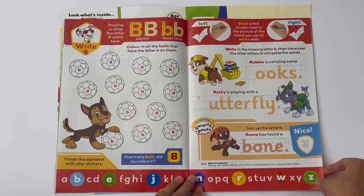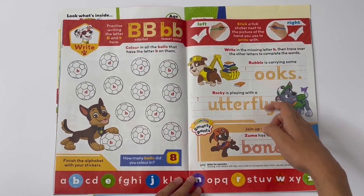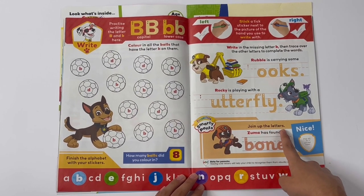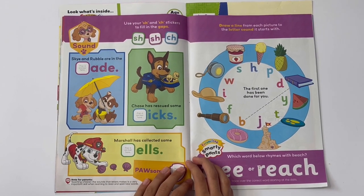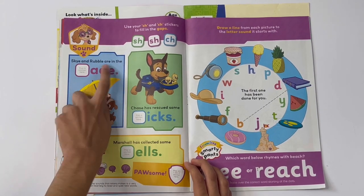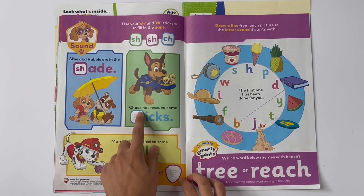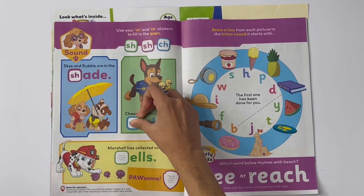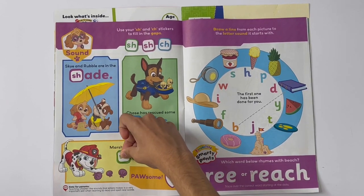Write in the missing letter B, then trace over the other letters to complete the words. Rubble is carrying some books. Rocky is playing with a butterfly. Join up the letters. Zuma has found a bone. Use your SH and CH stickers to fill in the gaps. Sky and Rubble are in the shade. Chase has rescued some chicks. Marshall has collected some shells.